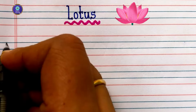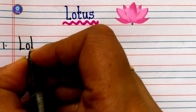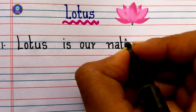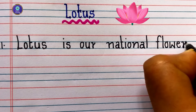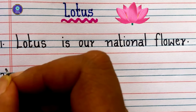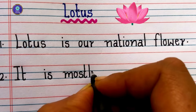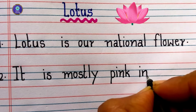Hello my dear friends. In this video let's write 10 sentences on our national flower lotus. First sentence: Lotus is our national flower. Second sentence: it is mostly pink in color.